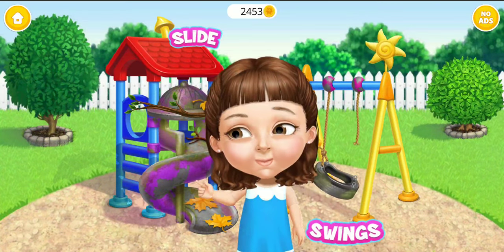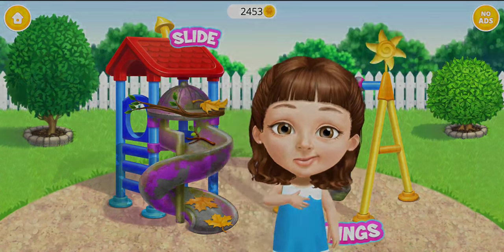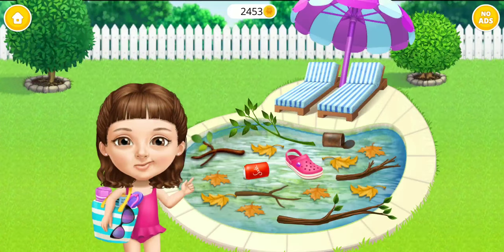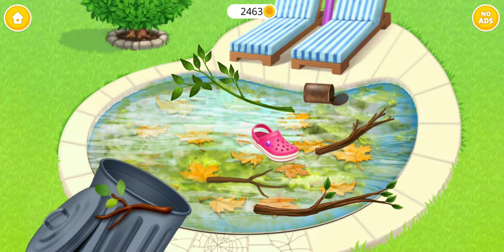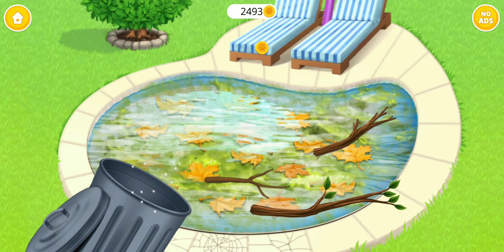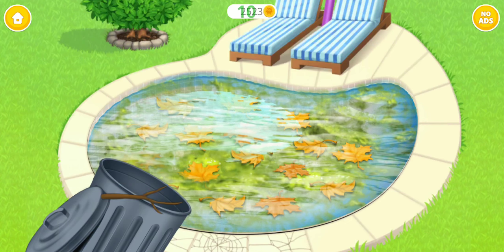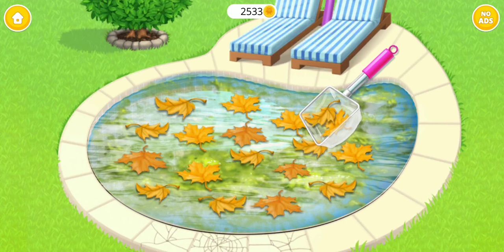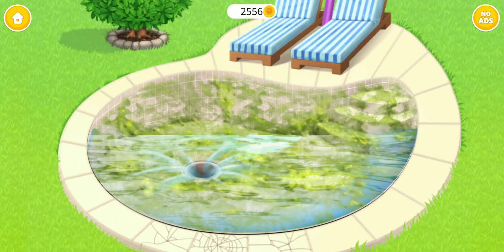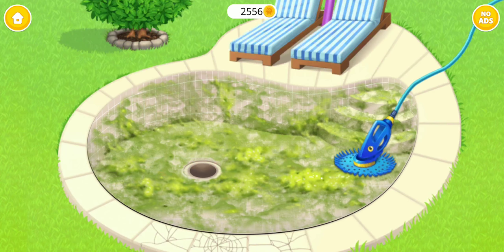It's time to clean the playground. Welcome to my house. I would like to use the pool. Clean it, please. Throw the trash away. Let's go. Now, clean off the algae.